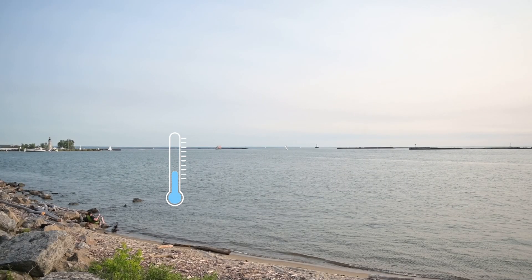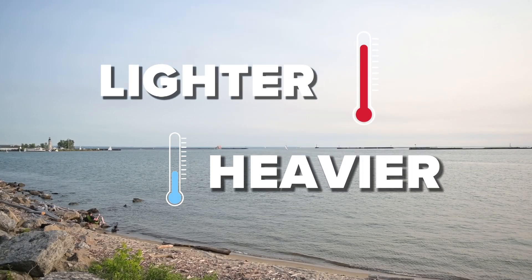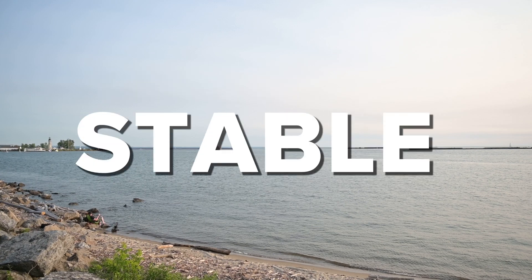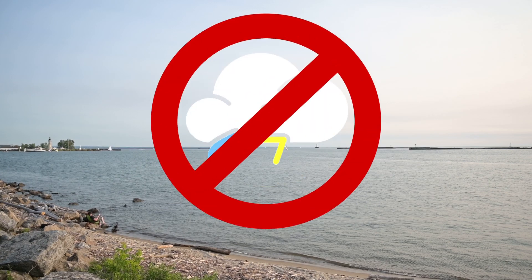If that wind is persistent enough, it can push some of that lake-cooled air across the Niagara frontier. The cooler air at the ground is now just a little bit heavier than the warmer air above it — that means it won't rise. The air is warm, but it's stable. You can't have thunderstorms with stable air, at least not close to the lake.